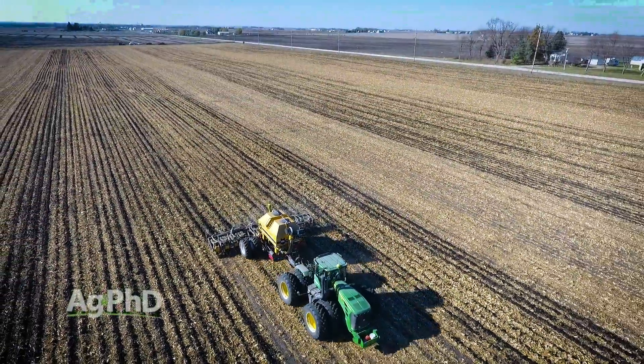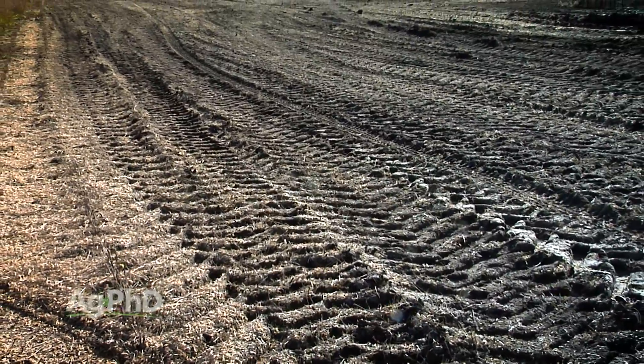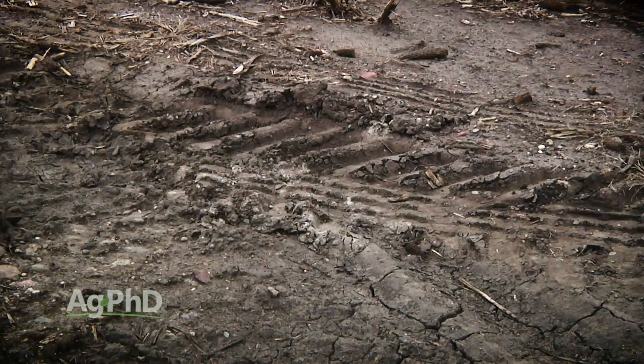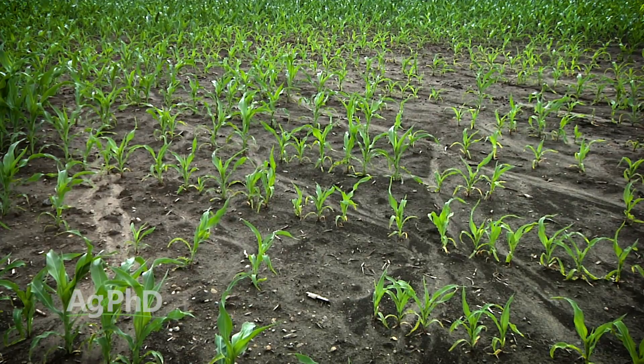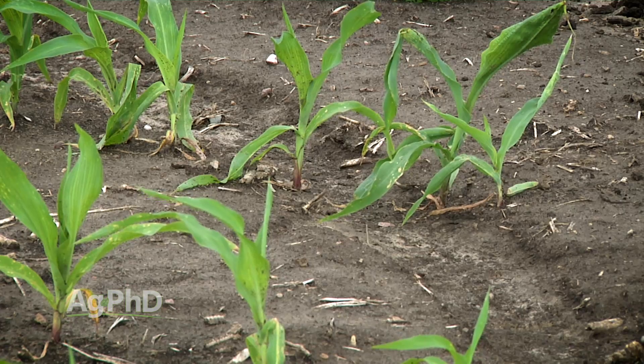When you think about those big machines running through fields, you might wonder: aren't they compacting the soil? Soil compaction is one of those things that could lead to more erosion. Back in the 1930s, tillage operations were done over and over again trying to keep weeds out, and we ended up with a lot of compacted areas in fields. The water could only soak in to a point and then would just start running off the soil surface, causing erosion when heavy rains hit.